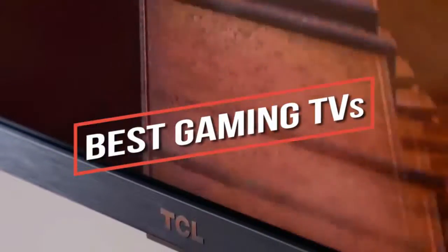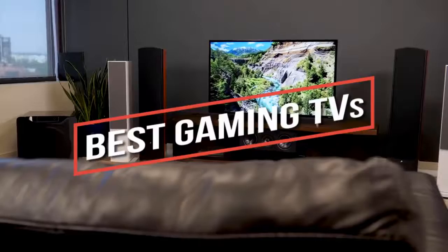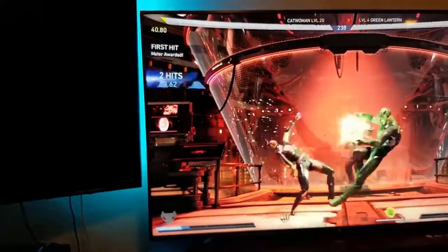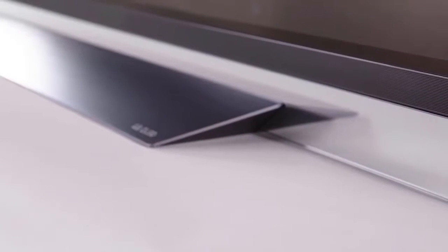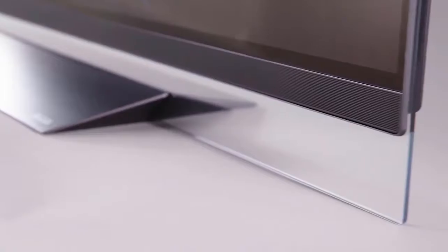Looking for the best gaming TV? In this video we break down the top 5 best gaming TVs on the market this year, so be sure to stay tuned to find out which TV will be best for you and your budget. This list is in no exact order, so be sure to watch till the end. If you're interested in updated pricing or more information on any of the products mentioned, links are in the description below. With that out of the way, let's get into the video.